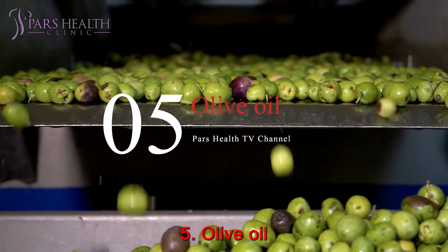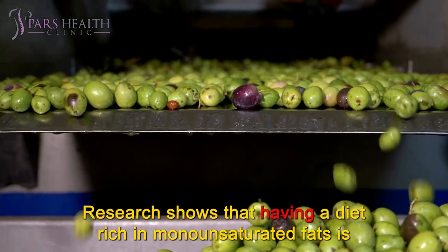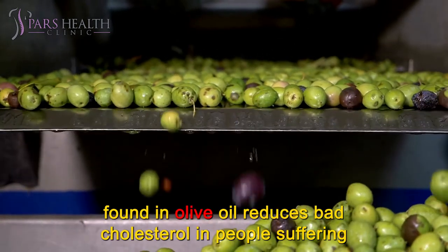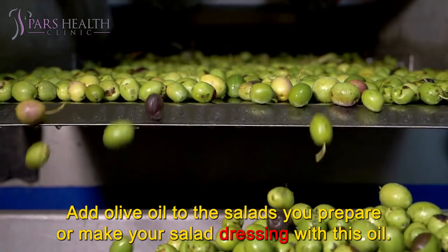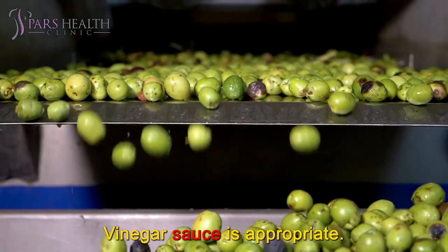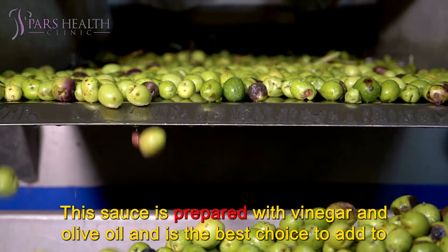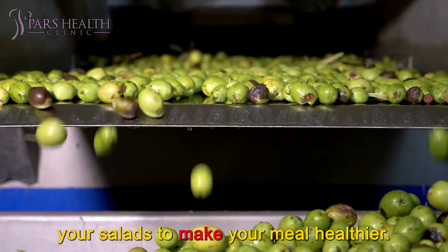Number 5: Olive Oil. Research shows that a diet rich in monounsaturated fats — found in olive oil — reduces bad cholesterol in people suffering from diabetes or metabolic syndrome. Add olive oil to your salads or make your salad dressing with this oil. A vinegar sauce prepared with vinegar and olive oil is the best choice to add to your salads to make your meal healthier.